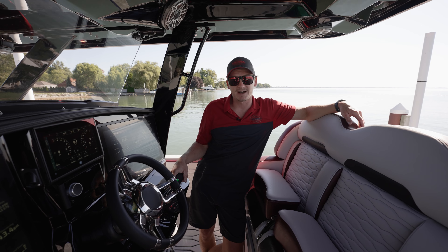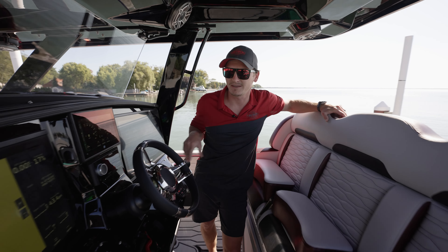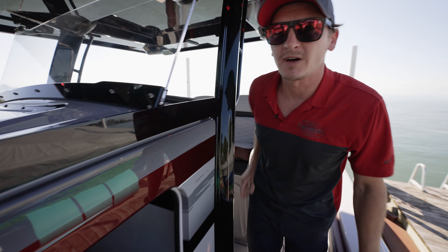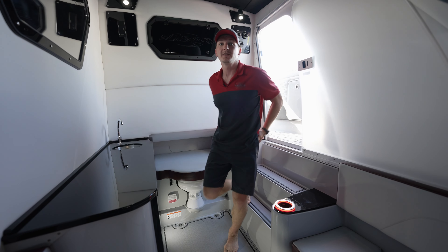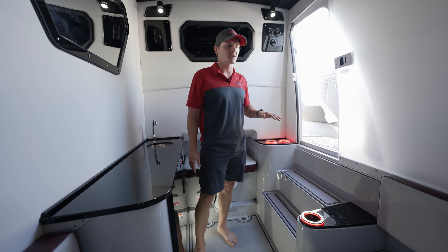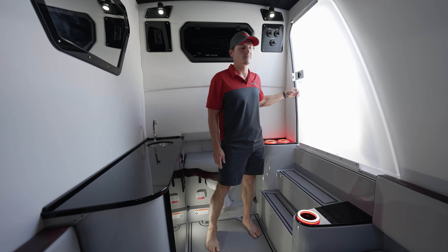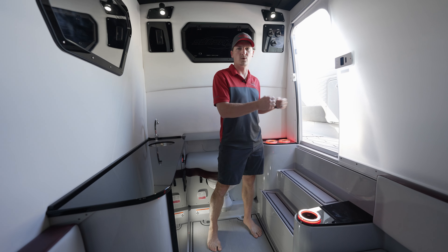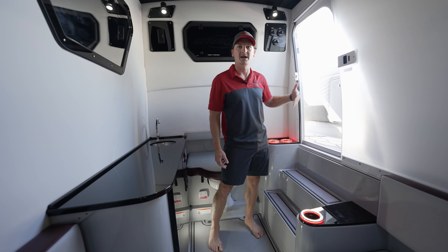That's a wrap on the dash and helm area — I think it's time to show you the cabin on the 34 CCX. Follow me. Down here in the 34 CCX cabin, it's the biggest in its class and the only one with a sliding acrylic door. A lot of boats have accordion doors in or out which take up walkable space on either side.